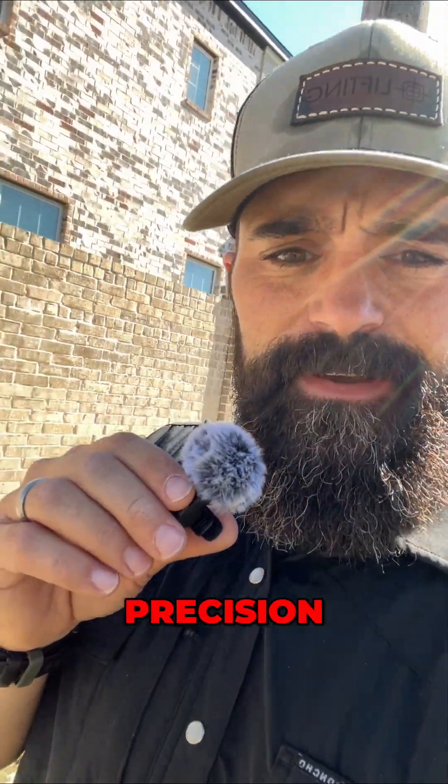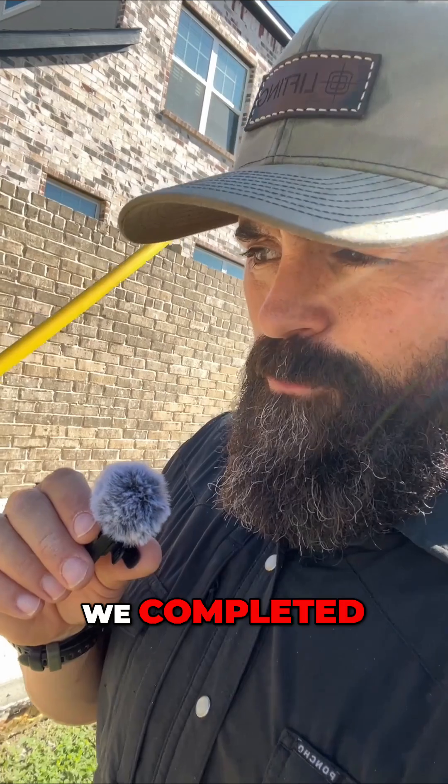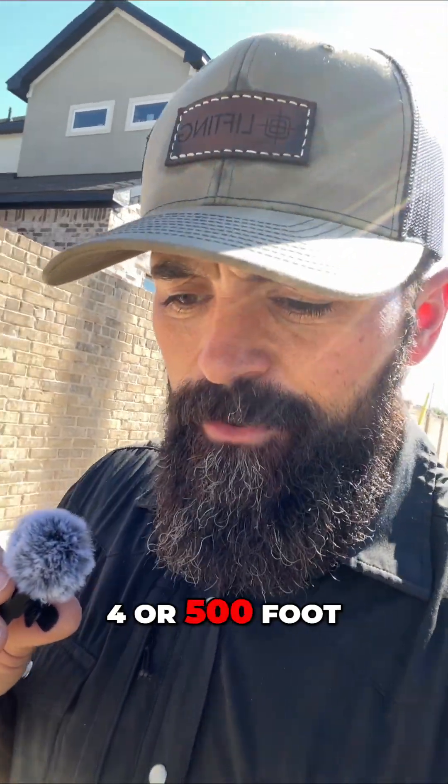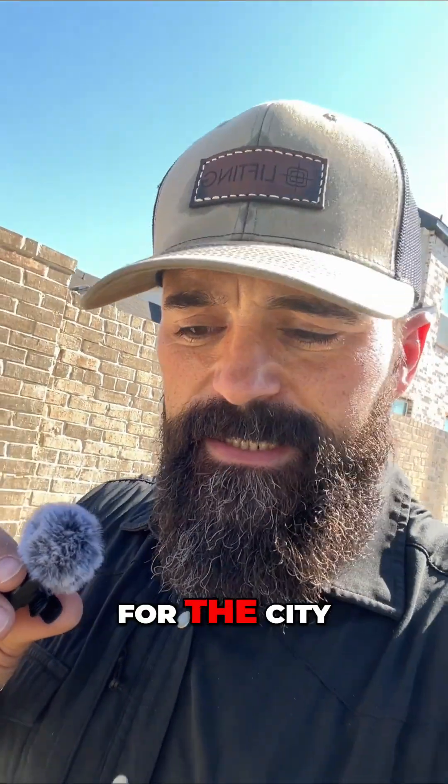Hey guys, Scott Willingham, Precision Foundation Repair and Concrete Lifting. I am doing a walkthrough of a project we completed recently for a developer who had to pour four or five hundred feet of sidewalk around their development for the city.